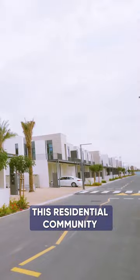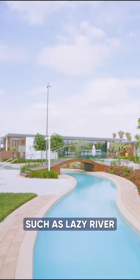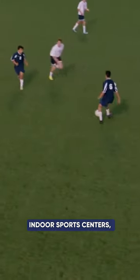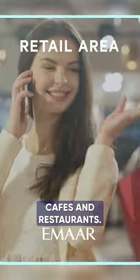This residential community has some fantastic features such as a Lazy River and outdoor facilities such as a play area for kids, indoor sports centers, swimming pools, parks, retail centers, cafes and restaurants.